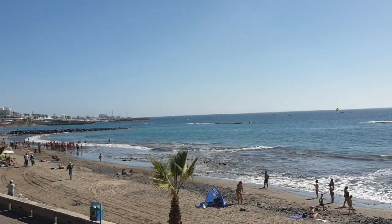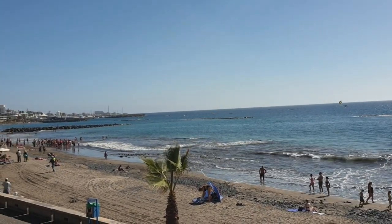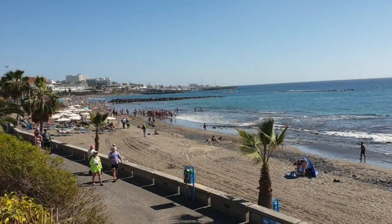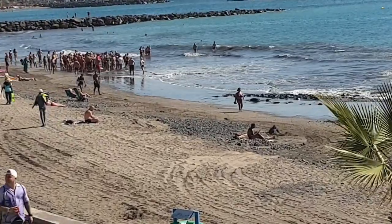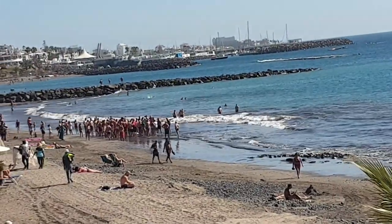So, let's... blimey, what's going on over there? There's like a load of people gathering — it's like there's something washed up on the beach. Is that a fish or something? A shark? We'll have to go and have a look.